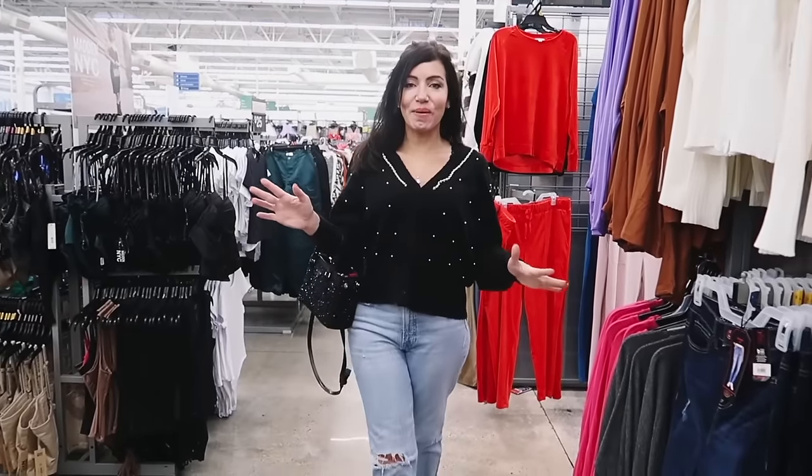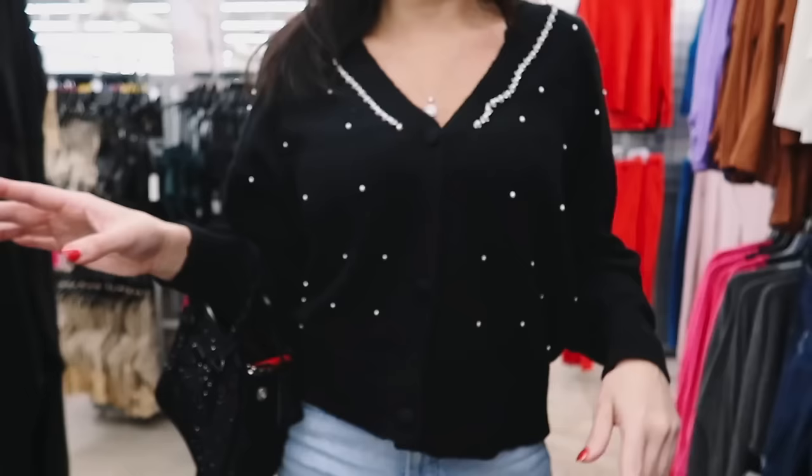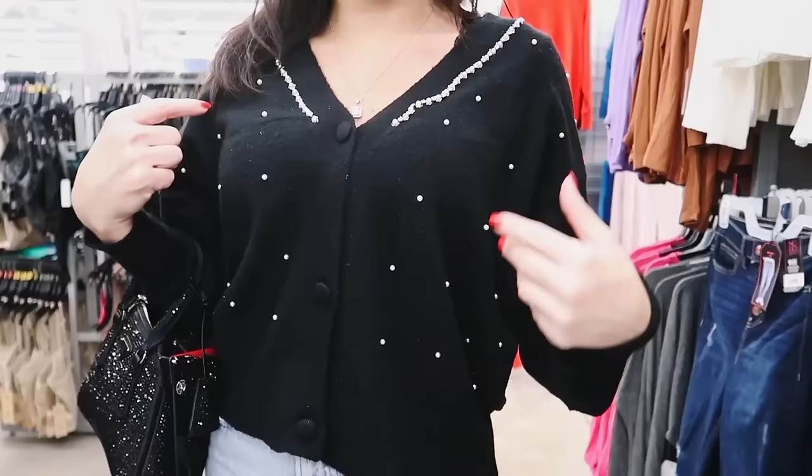Hey guys, welcome back to my channel. Today we're in Walmart. We're going to go through all of the No Boundaries. I also wanted to let you guys know that my top is still available online — it's on major sale, $14.98. It has fabric covered buttons, really pretty rhinestone and pearl detailing. It's a relaxed fit. I'm wearing a size small. If you like these kind of videos, make sure you give it a thumbs up, subscribe if you're new, and let's go shop.